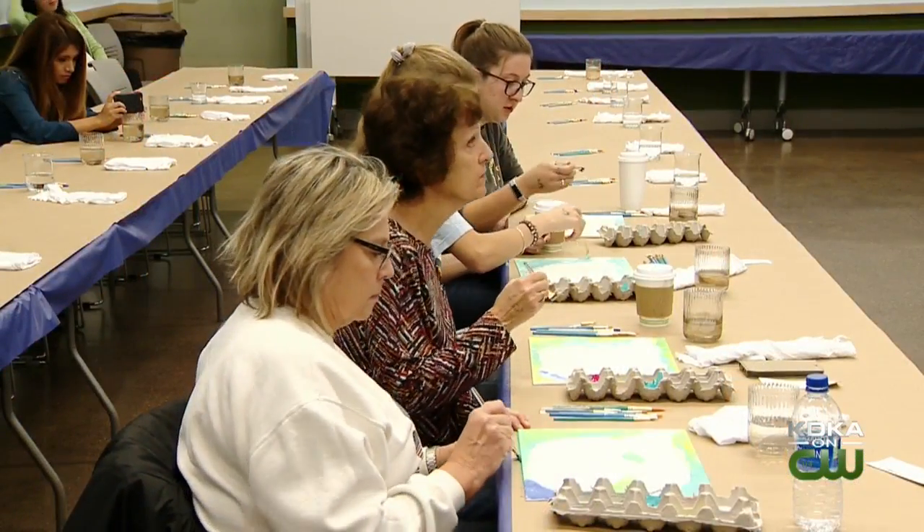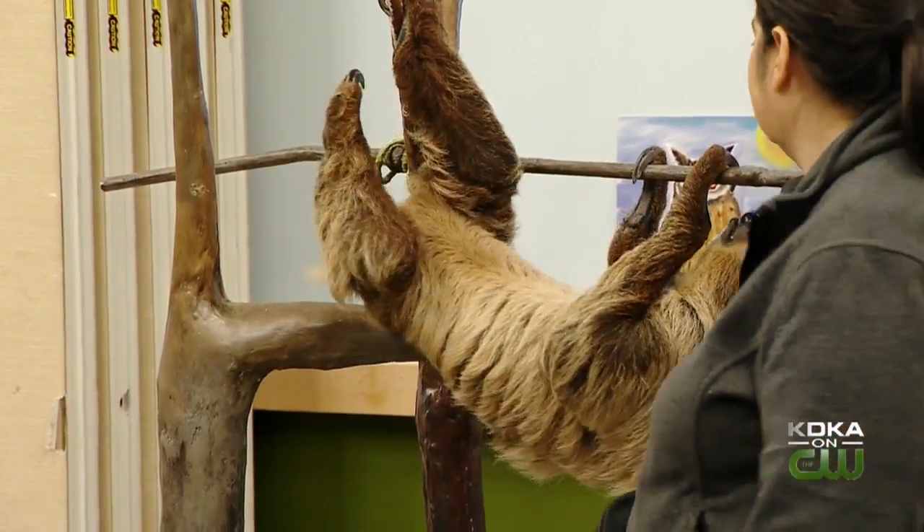They hope to finish the mural by tomorrow. The aviary will let us know when they're going to unveil it to the public.